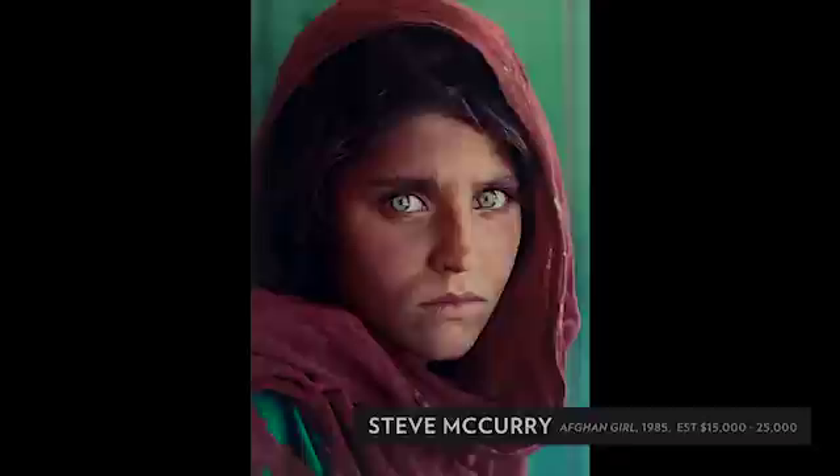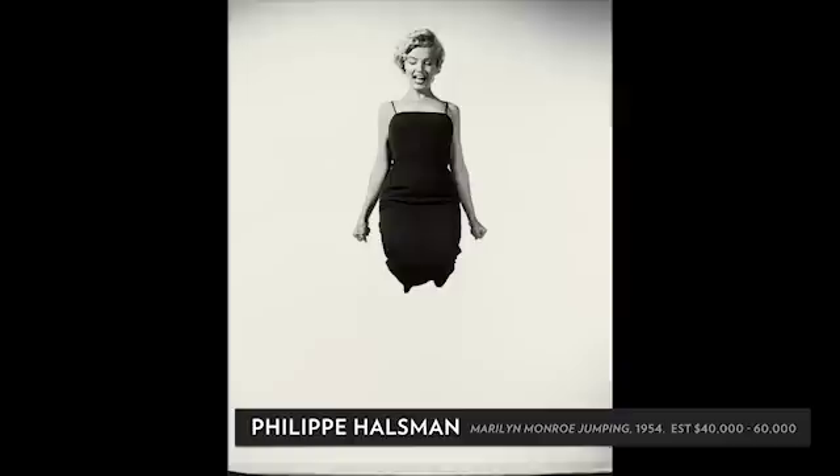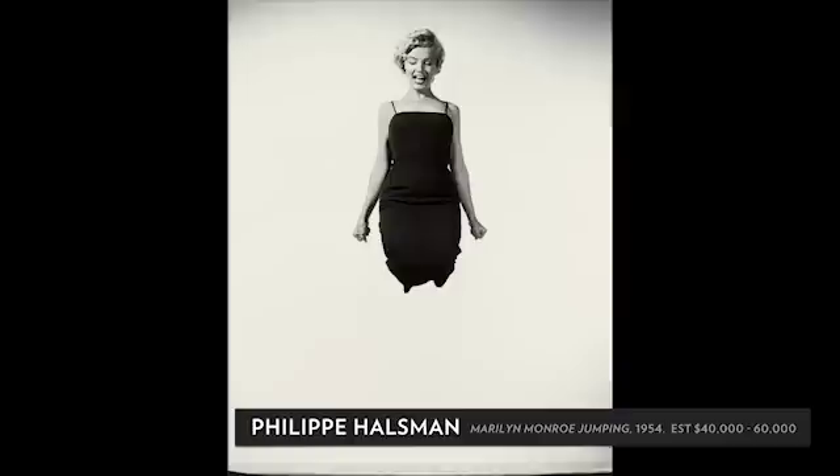Also in the sale is Steve McCurry's 1985 Afghan Girl, which is probably National Geographic's best-known image. The Marilyn Monroe jumping, photographed by Halsman, is distinctive for its large format. She jumped hundreds of times for him, and he said that what was appealing to him about this particular image is the fact that her knees are up.